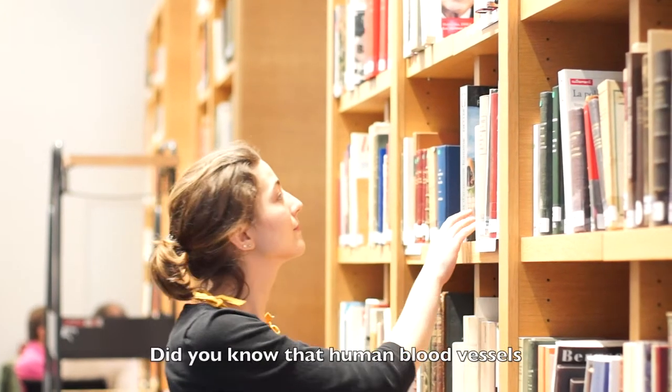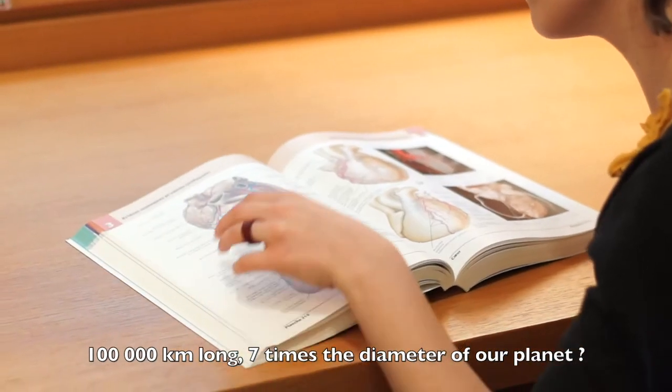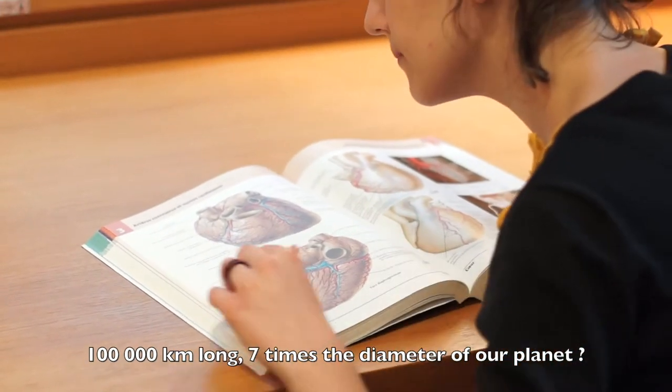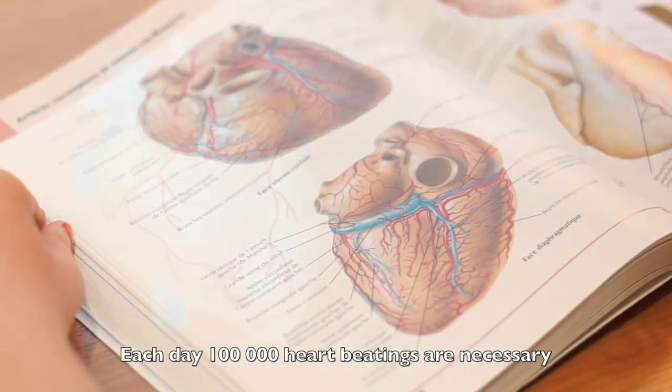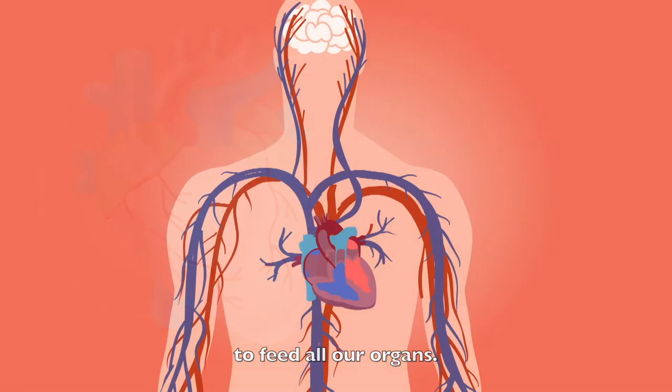Did you know that human blood vessels put together are more than 100,000 km long? Seven times the diameter of our planet. Each day, 100,000 heart beatings are necessary to feed all our organs. Vessels are life!